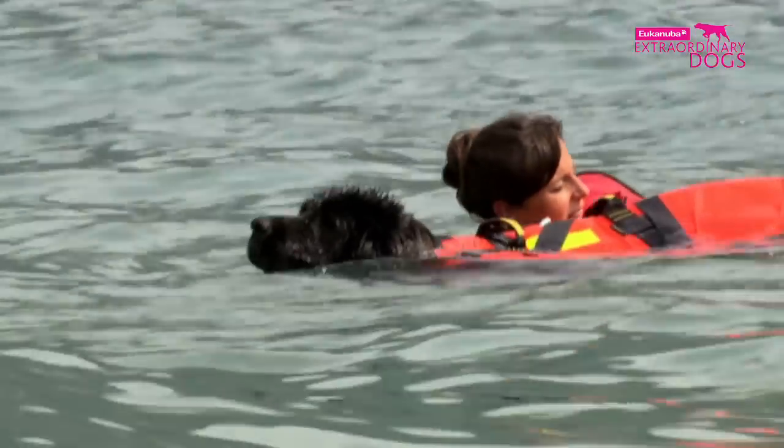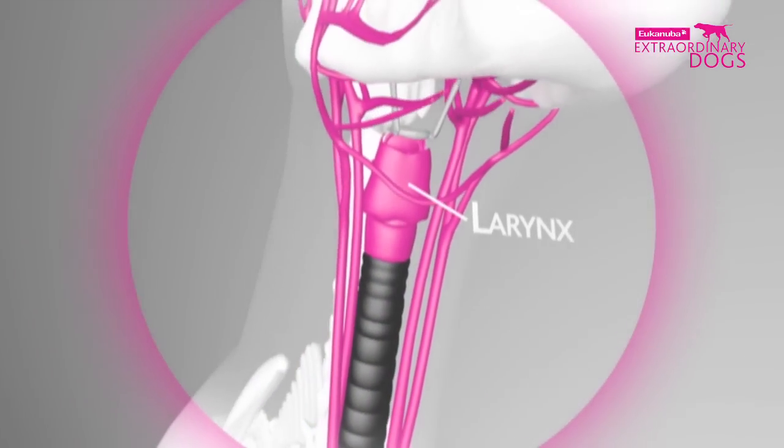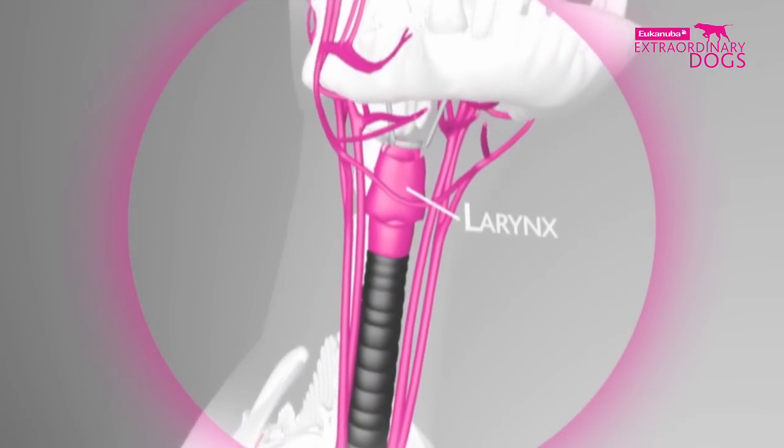Studies have suggested that dogs are one of the few non-aquatic mammals that can hold their breath. This helps them perform even if their head is immersed, by protecting the larynx from the entry of water into their lungs.